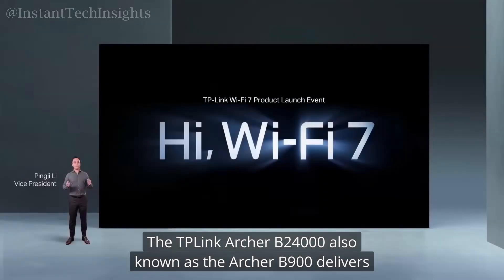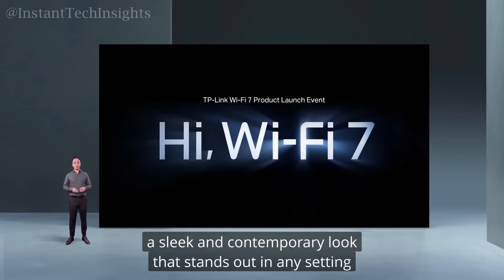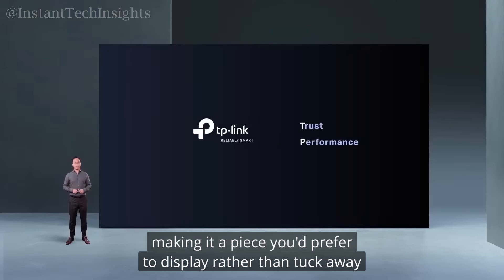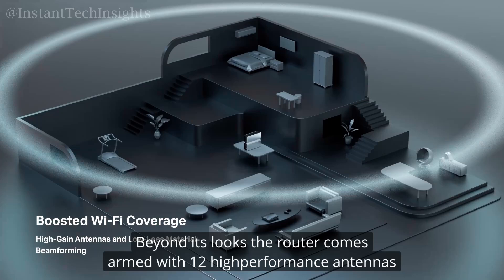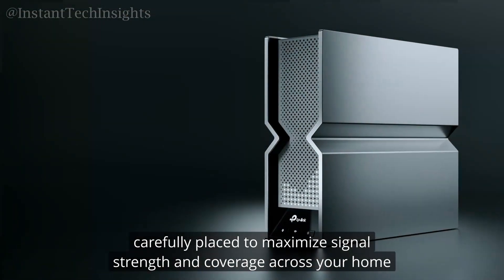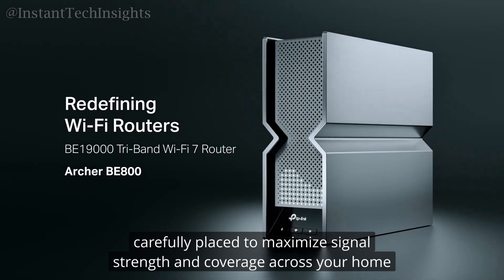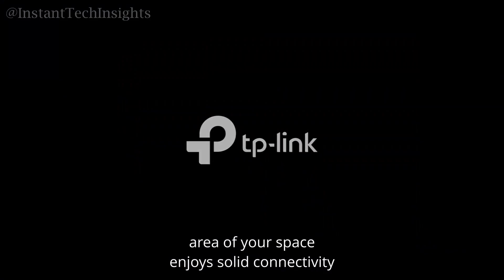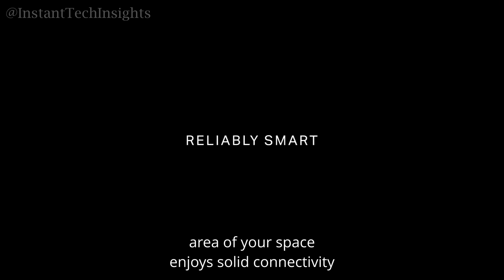The TP-Link Archer B24000, also known as the Archer B900, delivers a sleek and contemporary look that stands out in any setting. Its squared-off black and gray exterior conveys sophistication, making it a piece you'd prefer to display rather than tuck away. Beyond its looks, the router comes armed with 12 high-performance antennas, carefully placed to maximize signal strength and coverage across your home, ensuring that every area of your space enjoys solid connectivity.